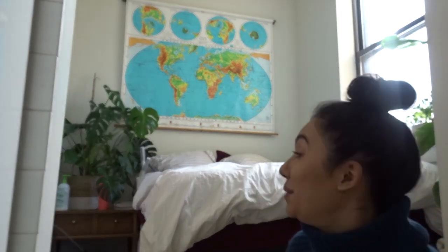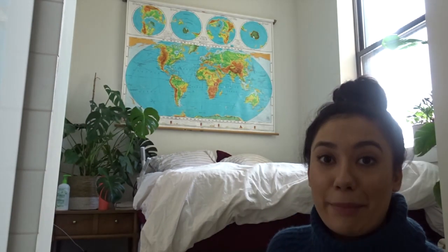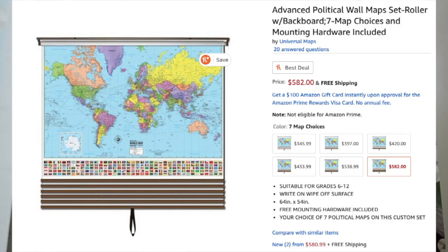The next item I want to point out is my big school map — a legit old-school style map where you pull it down and it wheels back up. These maps are so cool and I really like it, but I imagine they're pretty pricey. Honestly, I've never even looked it up. For the longest time I didn't think I was going to put anything on that wall.